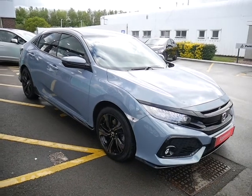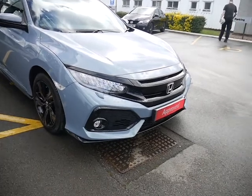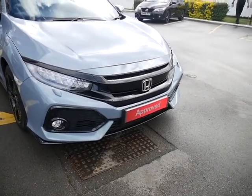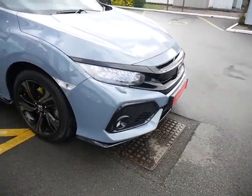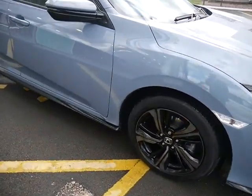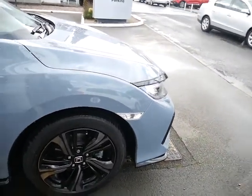It's finished in a stunning sonic grey pearlescent paint, and the Sport comes with front fog lights, front parking sensors, the stylish black line trim which runs along the bottom of the vehicle, and these stunning alloy wheels.